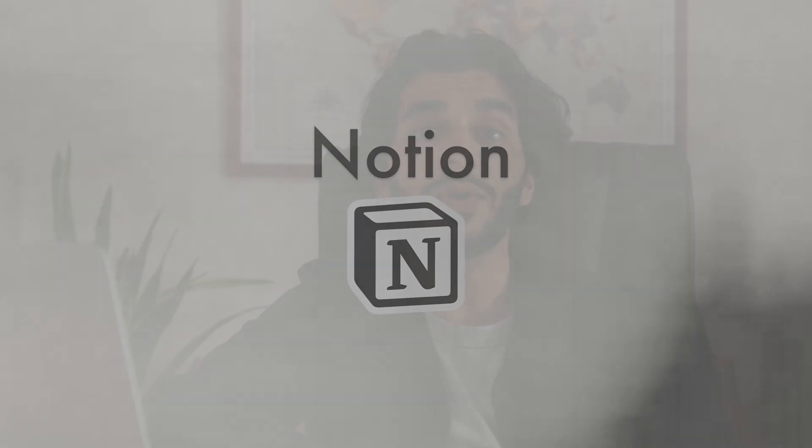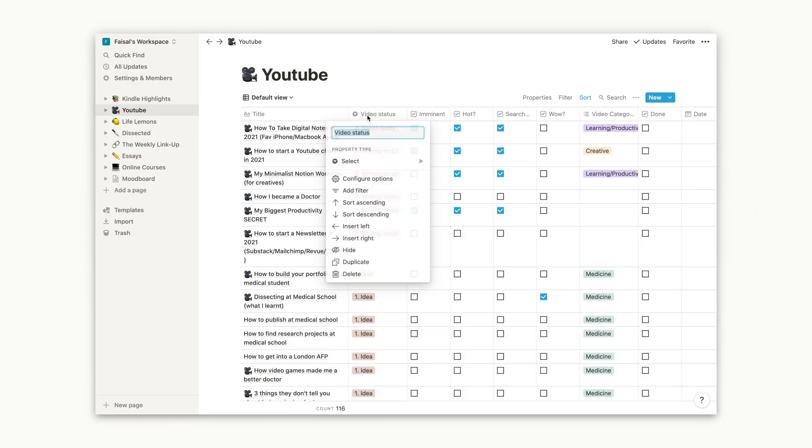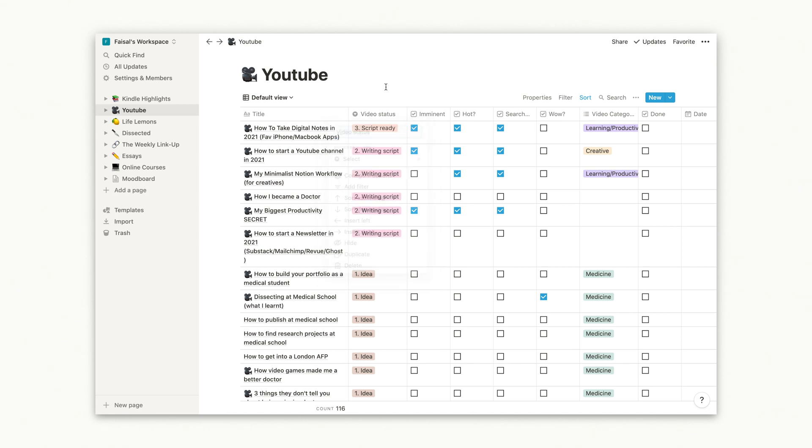You may have heard of Notion already. It's quite the craze amongst productivity YouTubers. In essence, it's an app you can use to make notes, databases, to-do lists — almost anything really. A lot of people are starting to use this app as their sort of central hub to monitor their life, and with good reason. It's easy to use, it looks nice, it's practically free for most users, and it works for some pretty complex use cases. And the best thing is they're only getting better.